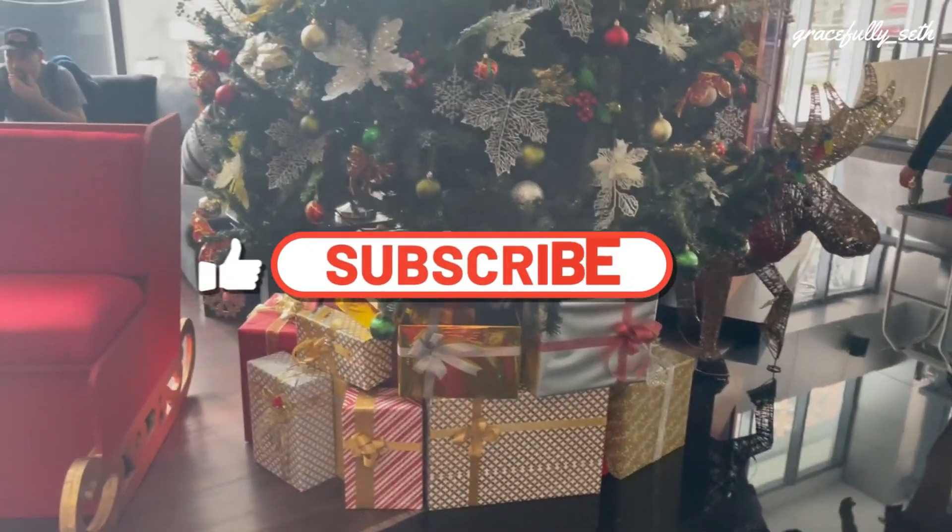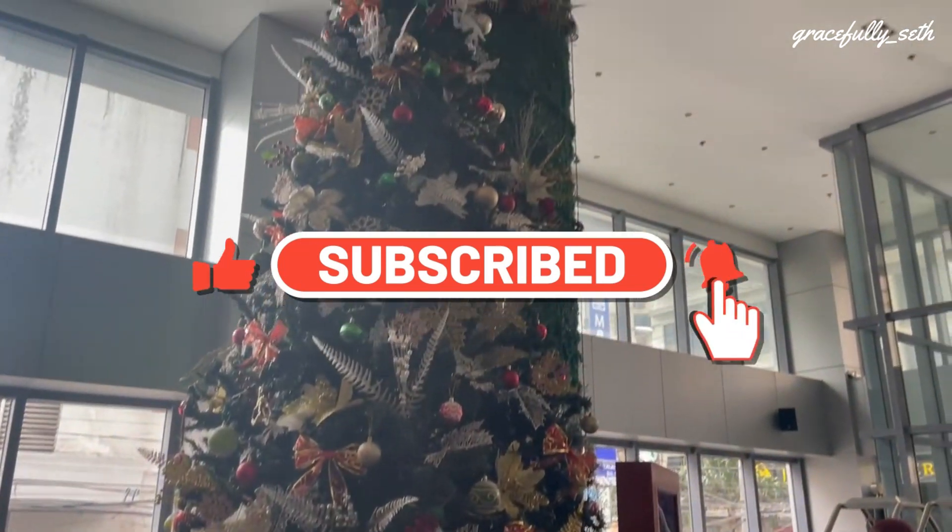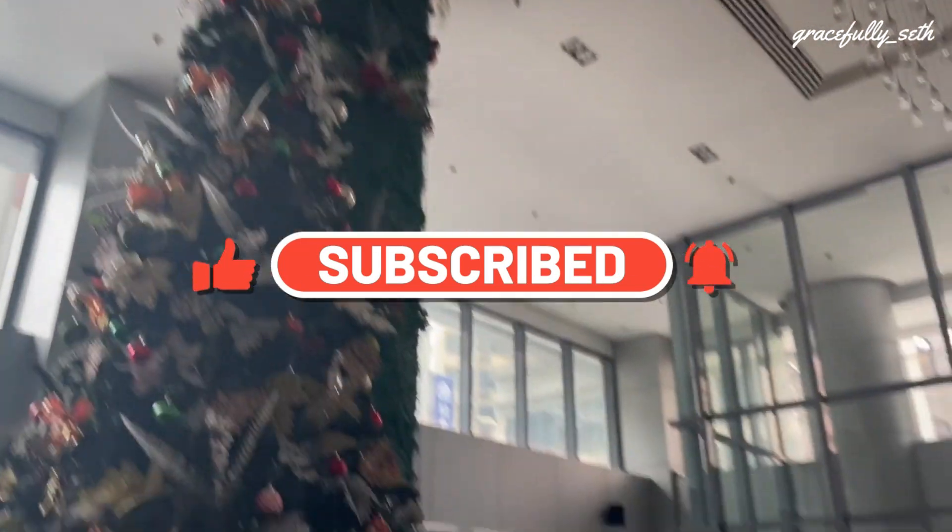As always, if you like this video, please subscribe, give the video a thumbs up, and hit the notification bell so you can be notified for the next one. Till next time!